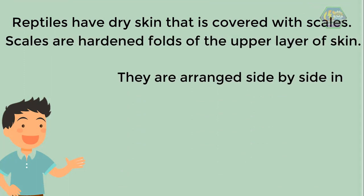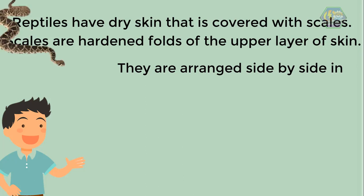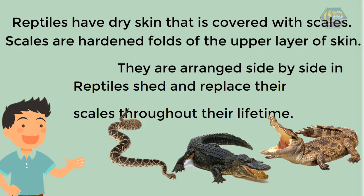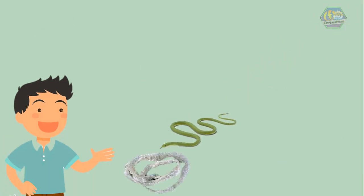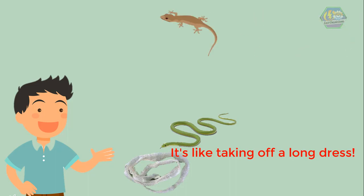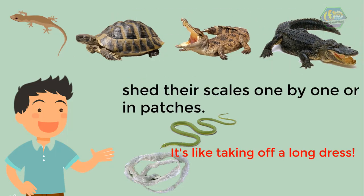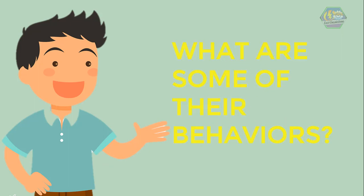Reptiles have dry skin that is covered with scales. Scales are hardened folds of the upper layer of skin. They are arranged side by side. In snakes and alligators and crocodiles, reptiles shed and replace their scales throughout their lifetime. Snakes shed older scales all at once — it's like taking off a long dress. Lizards, turtles, alligators, and crocodiles shed their scales one by one or in patches.